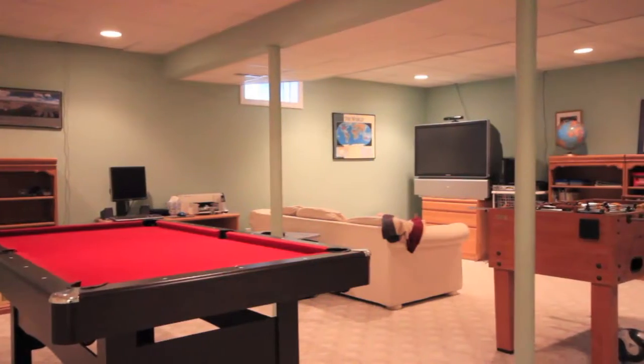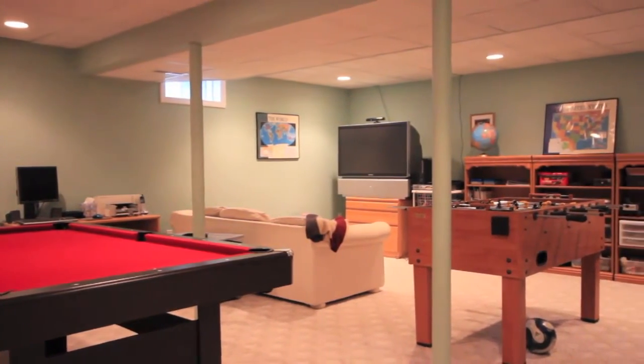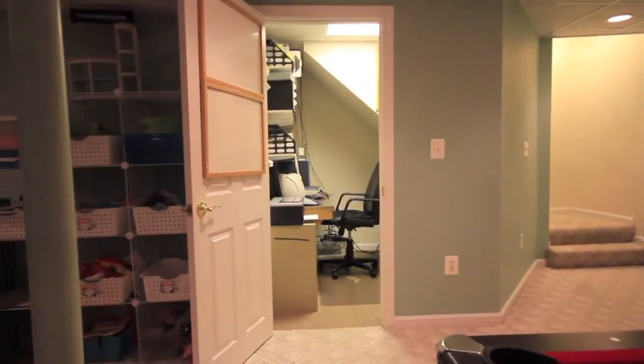The living area is expanded downstairs and includes a family room, game room, laundry facilities, and even a convenient office space.